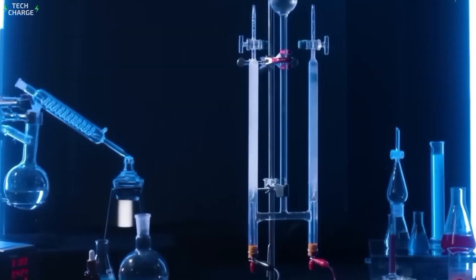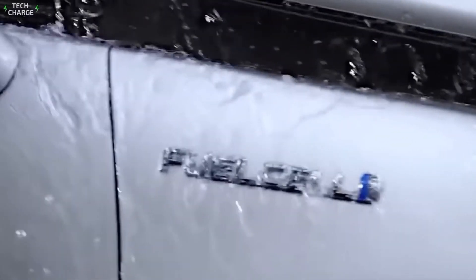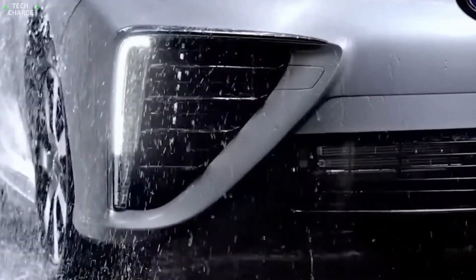So what do you think? Does the internal combustion engine have a future in a world pushing for electrification? Or is this just delaying the inevitable? Let me know in the comments below.